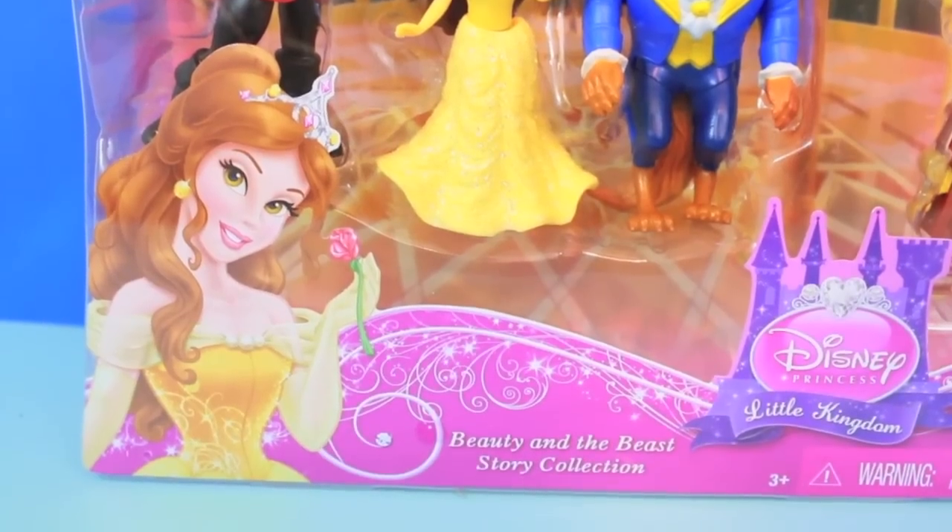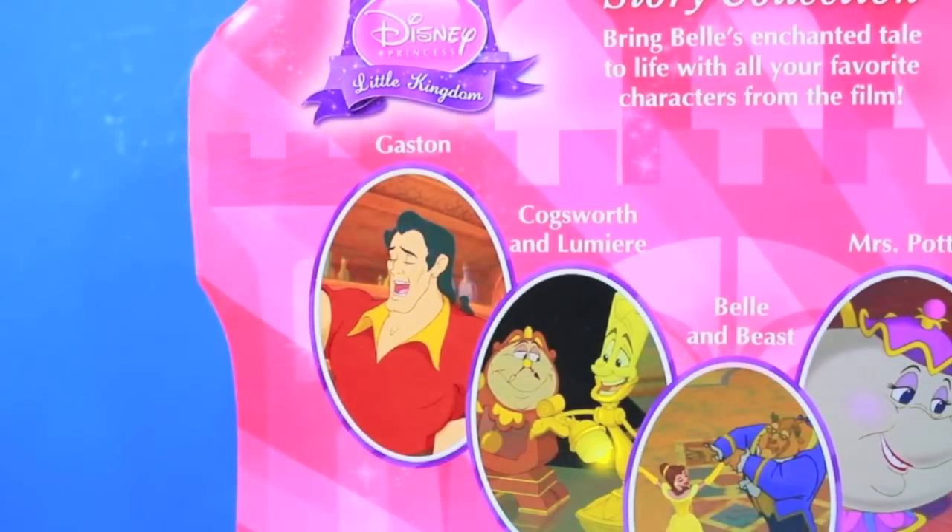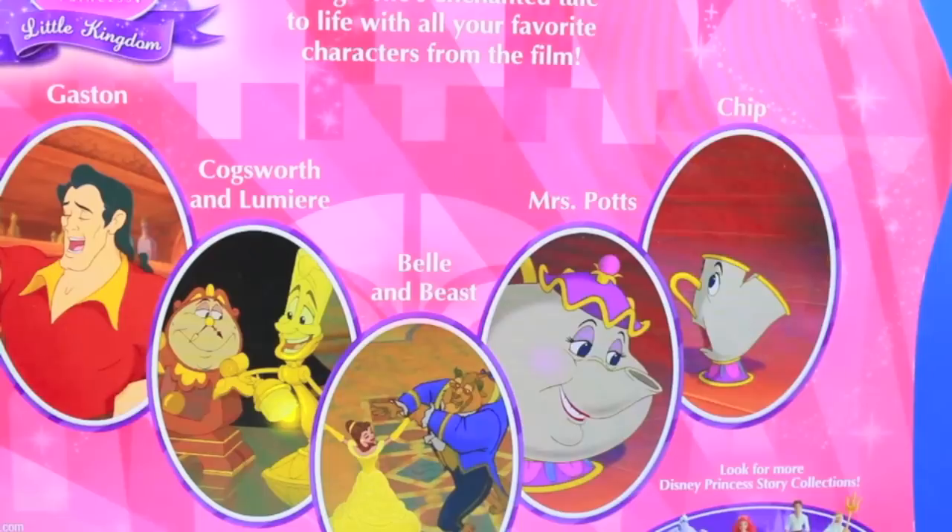You can make up your own Beauty and the Beast stories with these toys. The figures included in this set are Gaston, Cogsworth, Lumiere, Belle and the Beast, Mrs. Potts, Chip, and that's it.